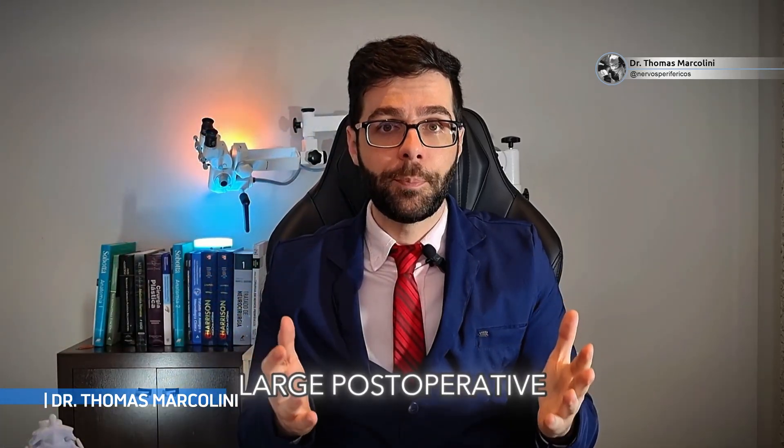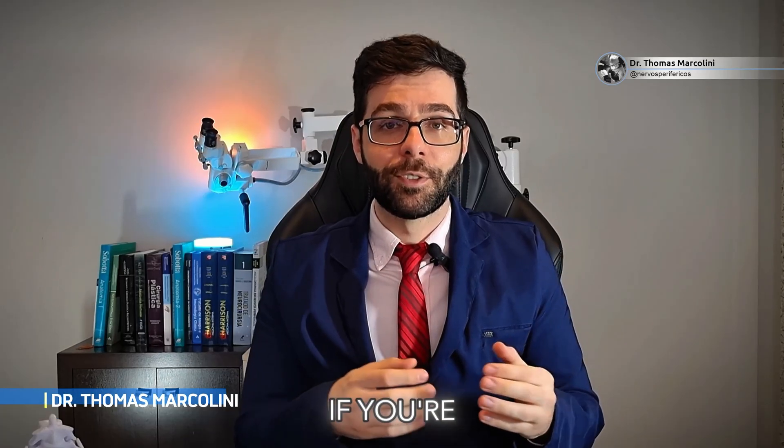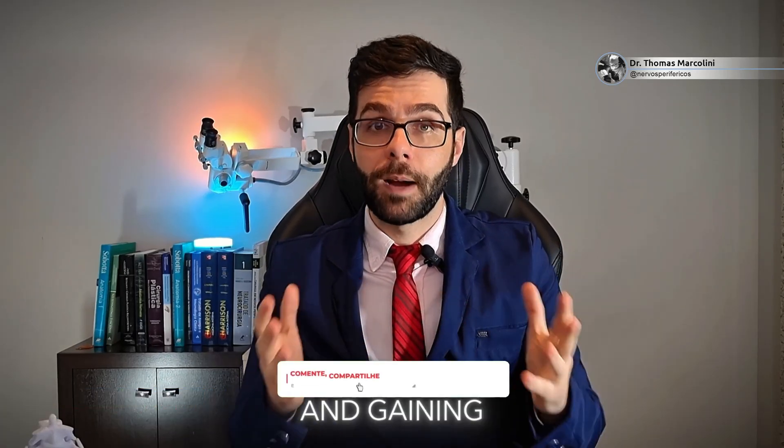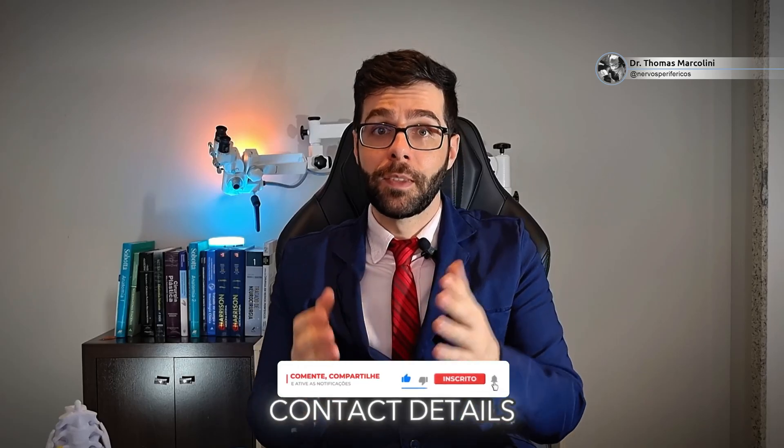I am Dr. Thomas Marcolini, a neurosurgeon specialized in facial nerve reconstruction, and I have a large post-operative rehabilitation team. I practice in Curitiba and in São Paulo, the capital. If you're interested in scheduling an appointment and gaining further insights on facial paralysis, feel free to reach out to us through our contact details and designated channel.